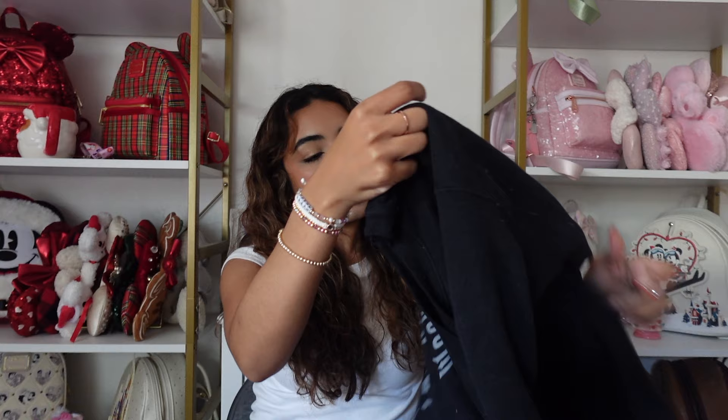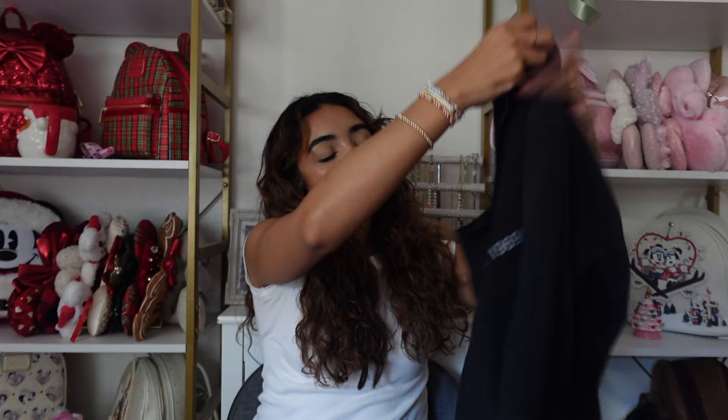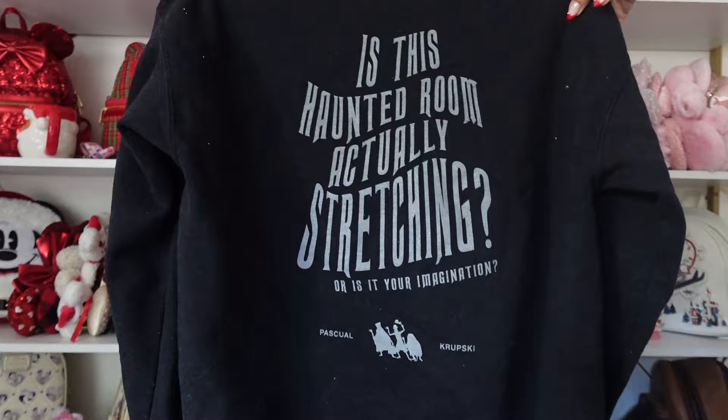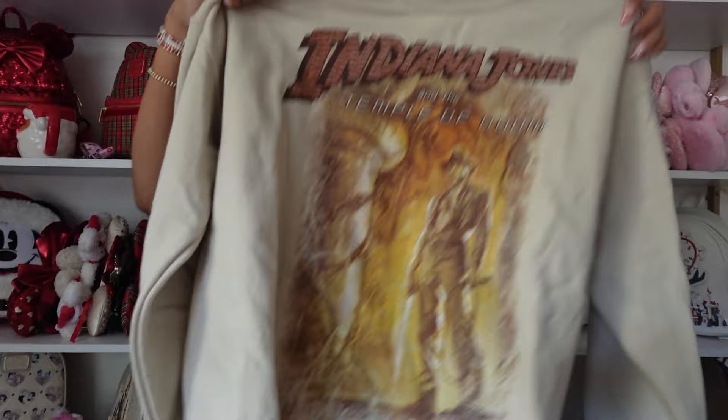Next is a Haunted Mansion sweatshirt from 28 Original — it has the dates the attraction opened in each park. On the back it says 'Is This Room Actually Stretching?' and features the Hitchhiking Ghosts, which is so cute. I have the matching sweats so I wear this whole set during Halloween and spooky season.